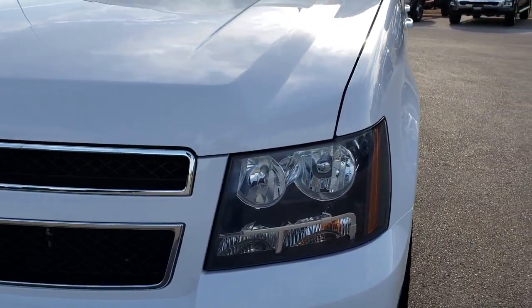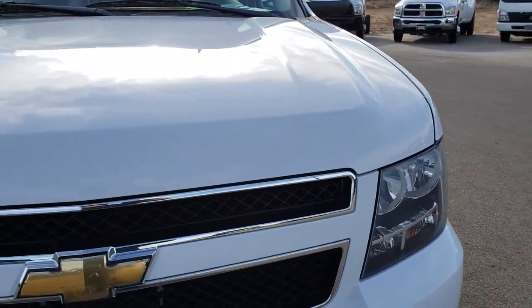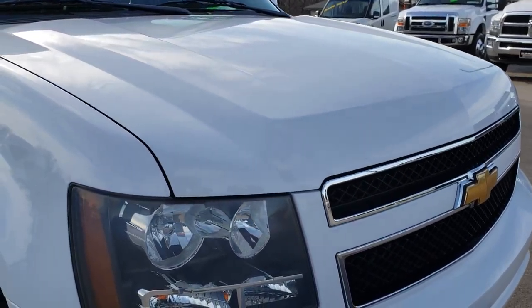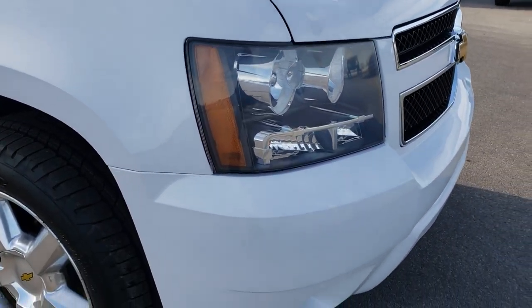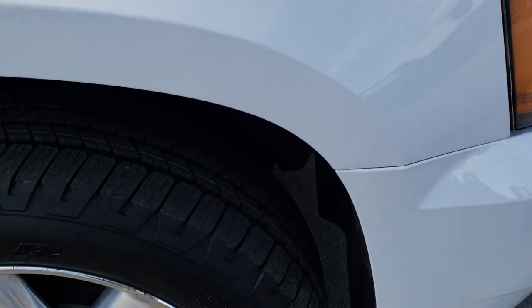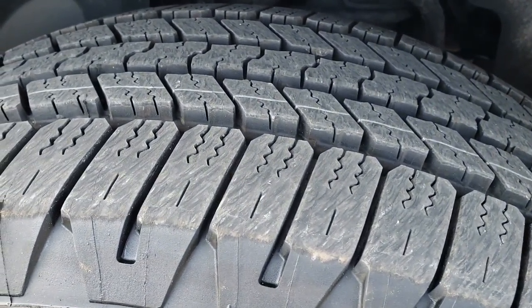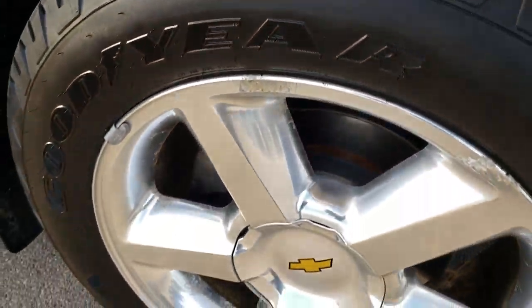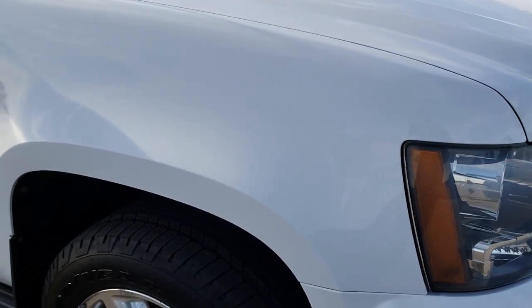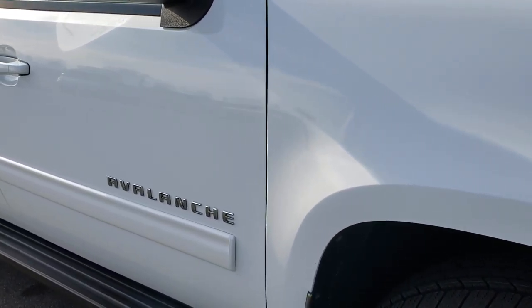Front fender is in pretty nice condition. Hood's got a couple little nicks on it, one little ding — nothing major. Still in really nice condition. This truck has close to 100,000 miles on it. You can see that tire is brand new as well. There is a little bit of light corrosion on those rims but they still hold all air and they look good.